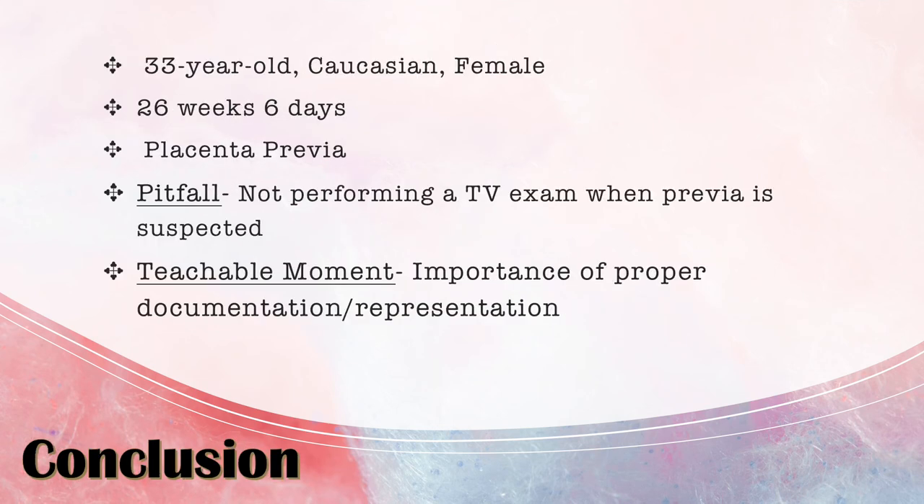In conclusion, my patient was a 33-year-old Caucasian female, 26 weeks and six days pregnant, diagnosed with placenta previa. The pitfall I chose was not performing a transvaginal ultrasound when previa is suspected. Even when busy, if you can't see the placenta edge or the internal os of the cervix, it's better to request a transvaginal ultrasound — with patient consent — to verify that the edge of the placenta isn't covering the internal os, because complications can arise if this is not diagnosed.